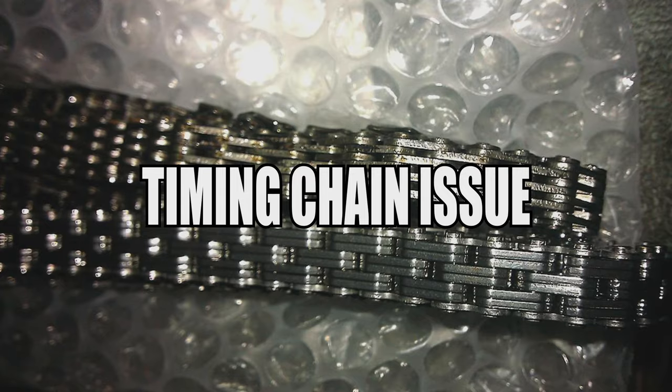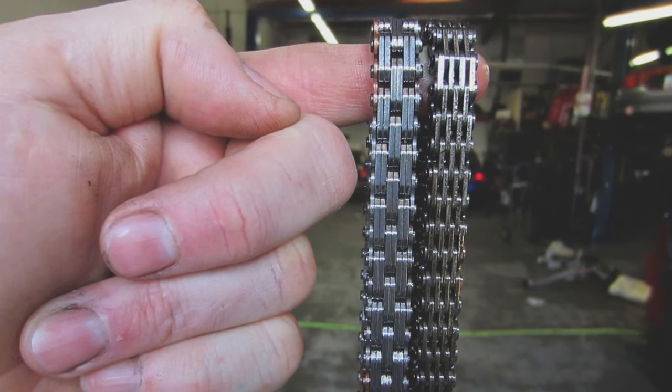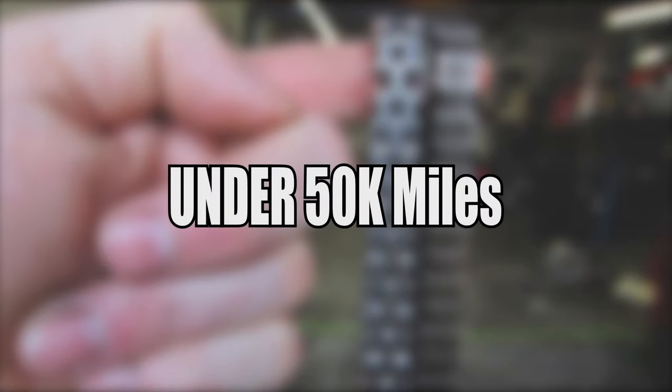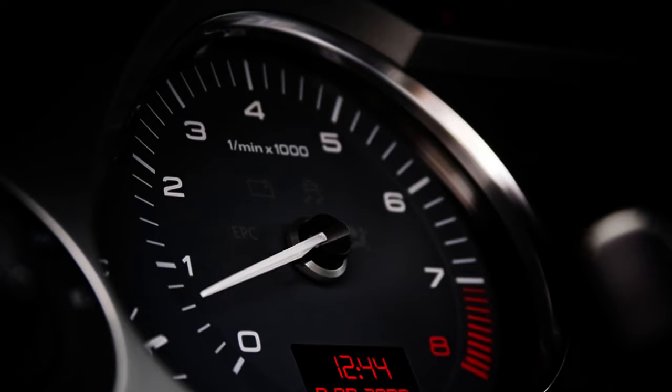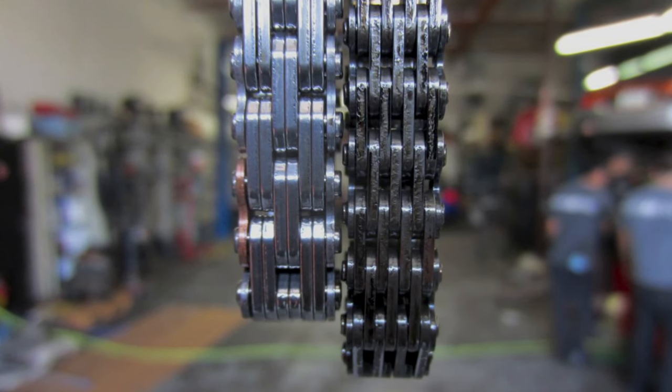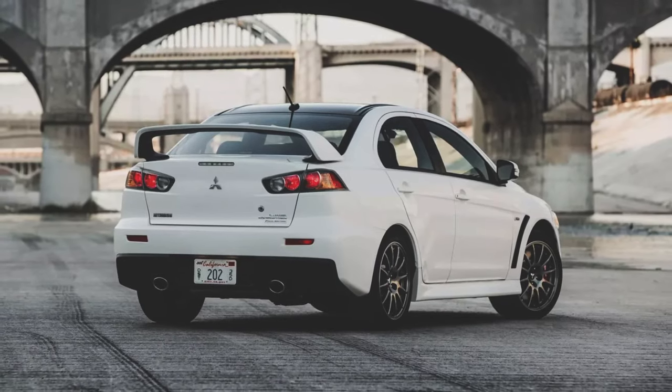Second is the timing chain issue. Basically, the timing chain stretches over time and you will throw code P0012, usually under 50,000 miles. The idle may start to flutter and you'll have a decrease in power and efficiency. The only fix is to replace the timing chain with an upgraded one. Ideally these chains should last the lifetime of the car, but apparently not in the Evo X.